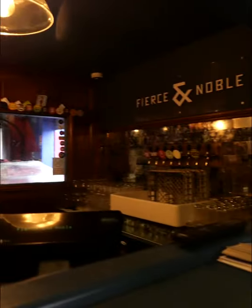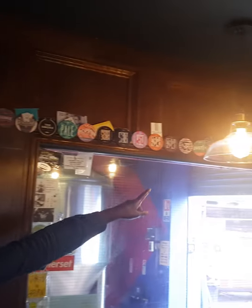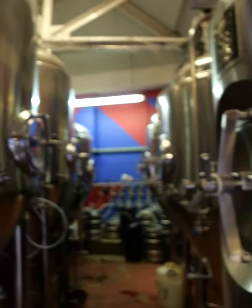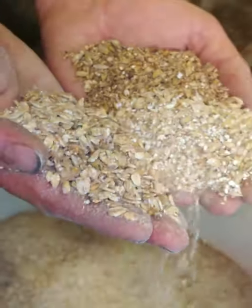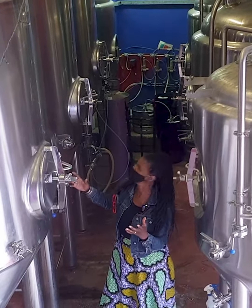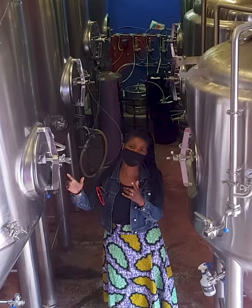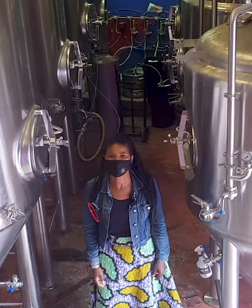Oh my gosh, I wasn't expecting this. I can imagine — this must be all the beers that have been made here. And then you come through here and boom. I feel so small just being here with all these vessels. It's quite incredible, the size of them. Just one of these — you could get 1,500 litres of beer in this vessel. And that's a lot of beer.